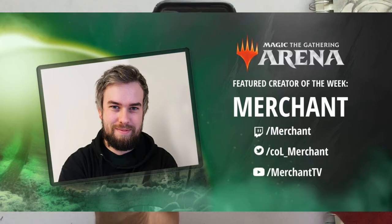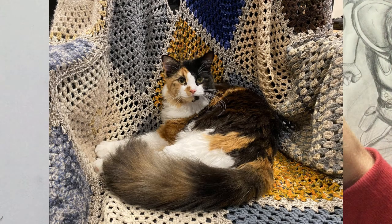And he also has a fabulous, fabulous cat. This is Petra. Petra is beautiful. She used to chew his cords when she was a kitten and now she's all floofy and grown up.